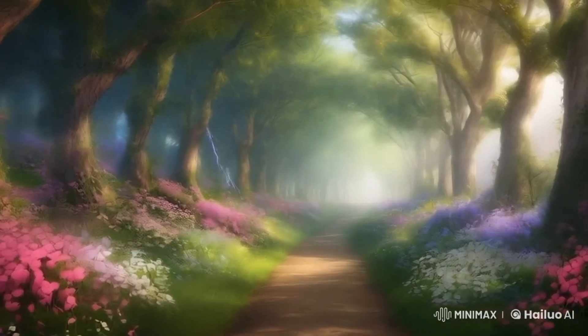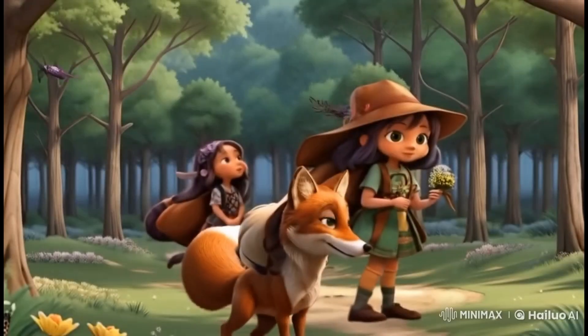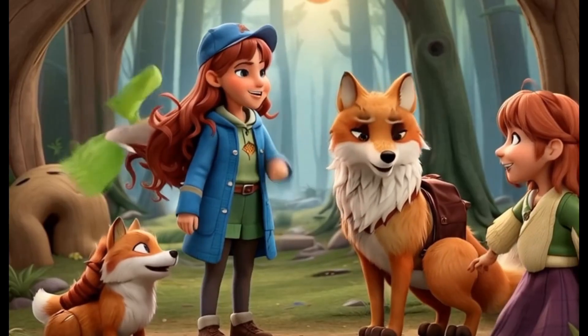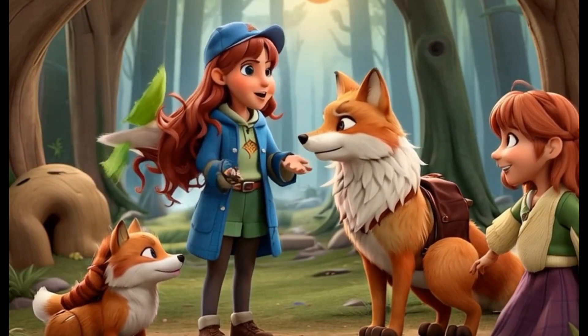One day, the sisters stumbled upon a hidden garden channel glowing with mysterious light and decided to pass through it. As they ventured further, they encountered a talking fox. The fox, with a gentle voice, introduced itself and told them stories about the forest.